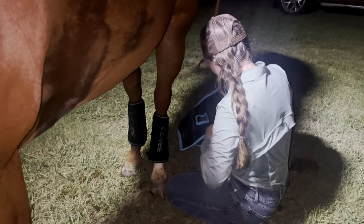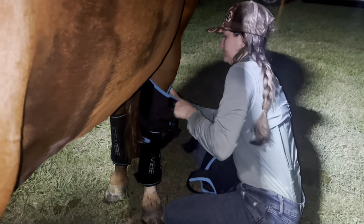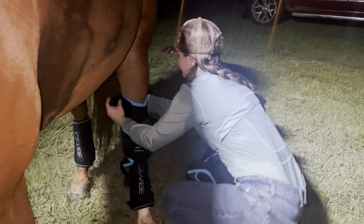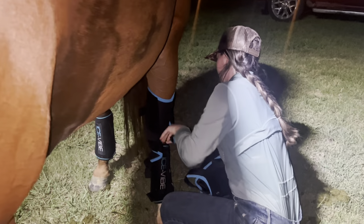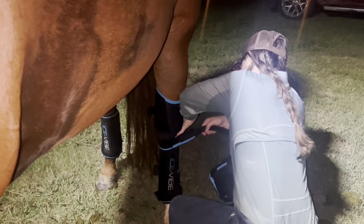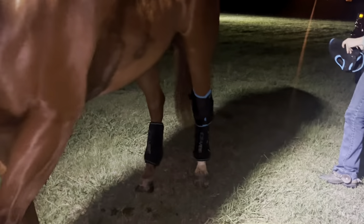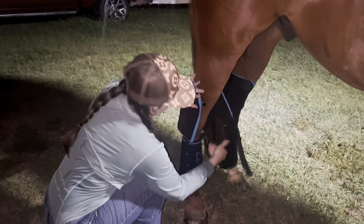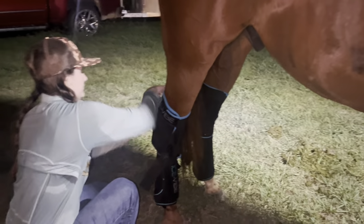Once I got the back legs done I moved on to put his hawk boots — which are also Ice Vibes — on to really cool down his hocks and give them a little massage. He's not 100% used to these because I just got them and he is a bit of a drama queen about it. I did not realize how high up the leg boots went, so that was my bad — but I mean the guy has worn crazy shipping boots, so surely he'll get used to these after a little bit.